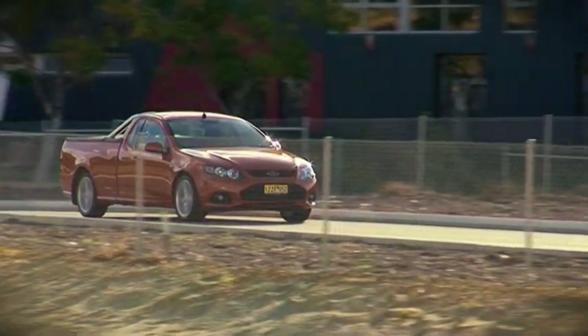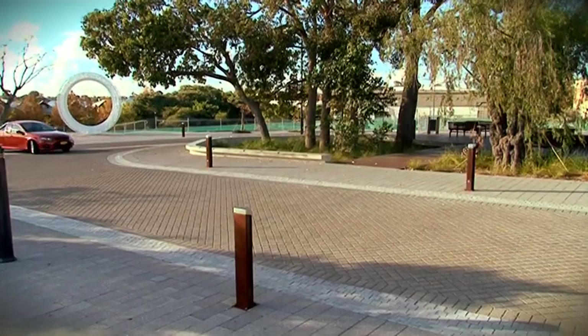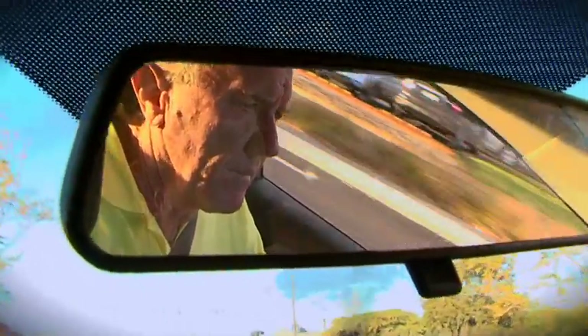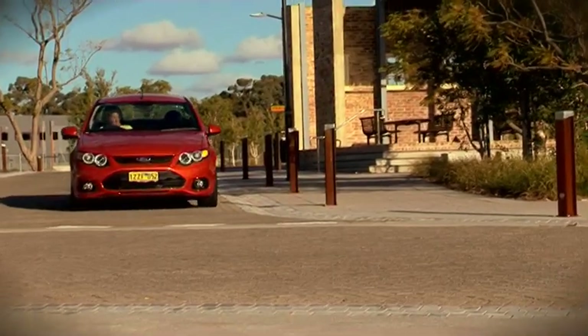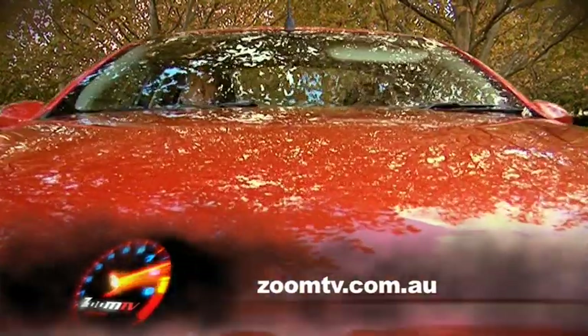At the moment the XR6 ute comes with a five-year, 200,000 kilometre new car warranty and a five-star ANCAP safety rating. To test drive one or find out more information, simply call into John Hughes in Victoria Park or log on to zoomtv.com.au.